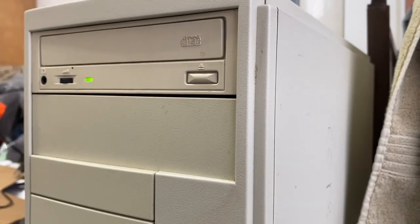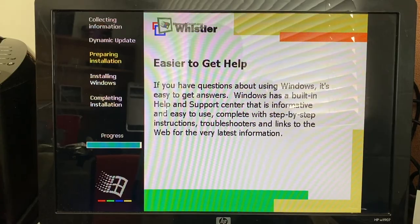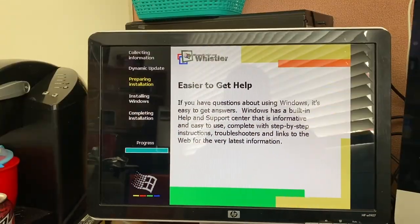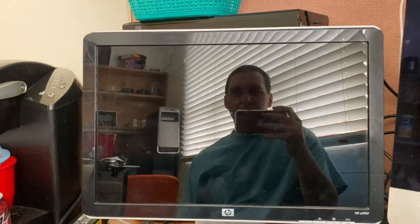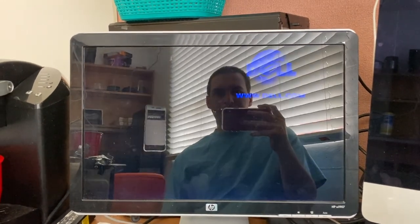That CD drive is making some curious sounds as it seeks across the disc. We're about to reboot — the progress bar is just about full. What I'm hoping is that we reboot and go into a true color depth setup. I'll be back.